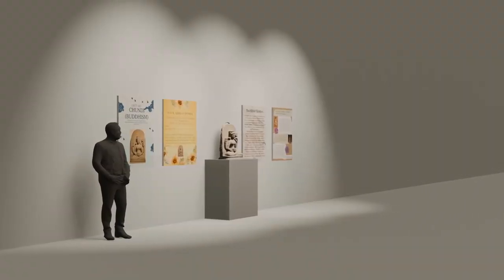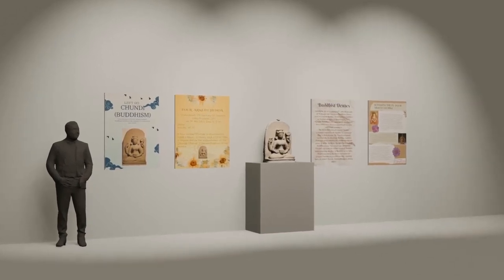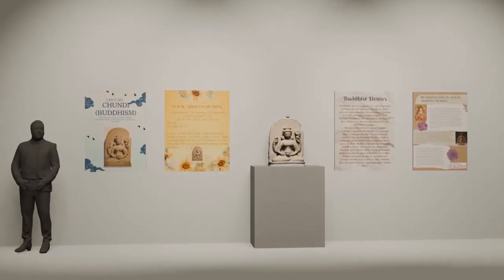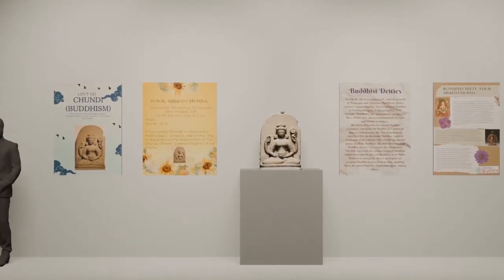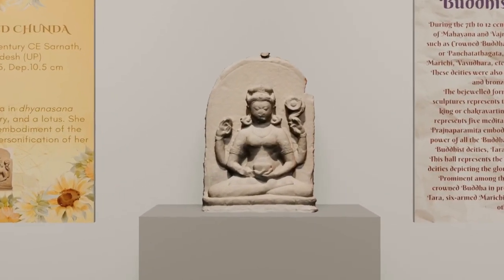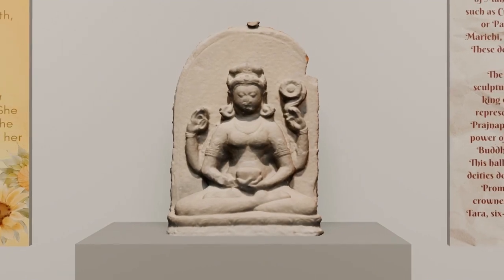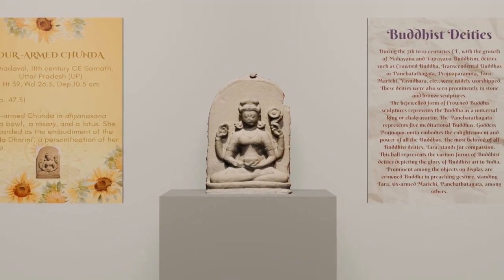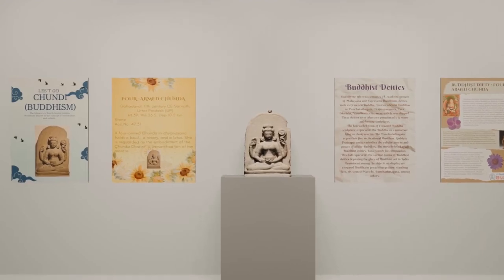The next artifact is a sculpture of the four-armed Chanda, a Buddhist deity presented by Ayush Goel from Deity Public School, Ballabgarh. This sculpture dates approximately to the 11th century CE and is currently a part of the collection at the National Museum, Delhi. Chanda as a deity seems to have risen to popularity after she was adopted as the patron goddess by the Pala dynasty of Bengal. As per Buddhist sources, Chanda is considered an embodiment of the Chanda dharani.